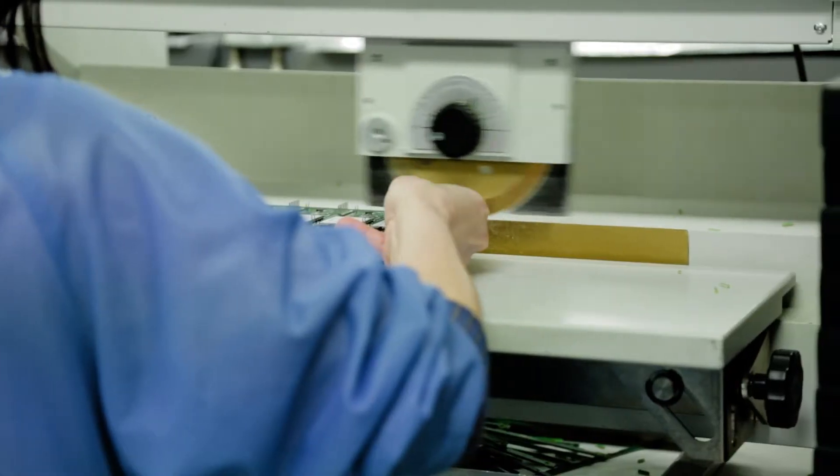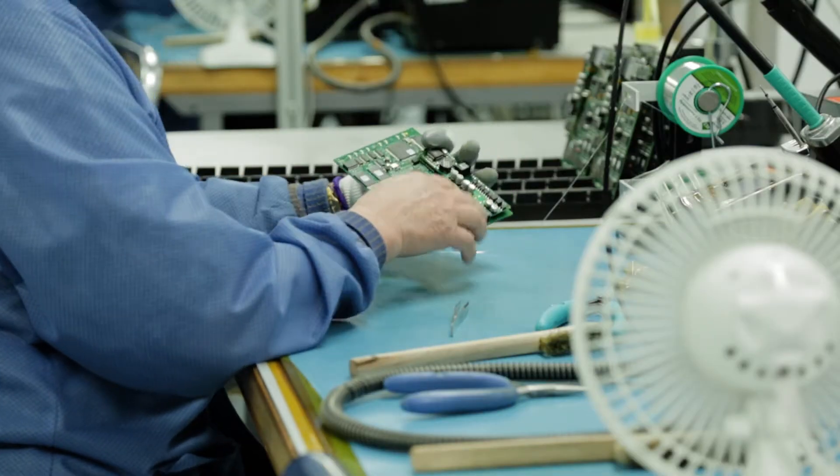Production process at Multitech. We build everything right here in the United States. It's not only designed here, we manufacture it here.